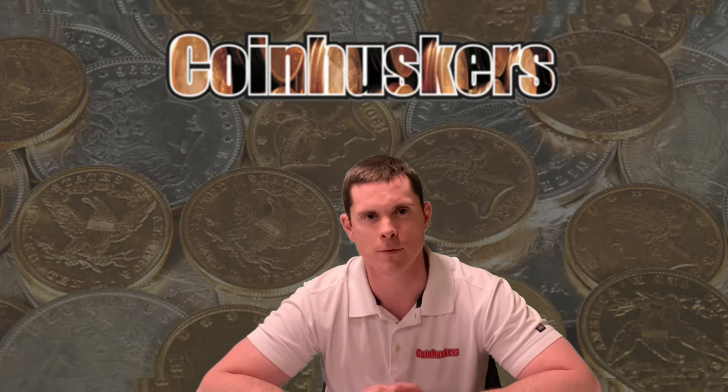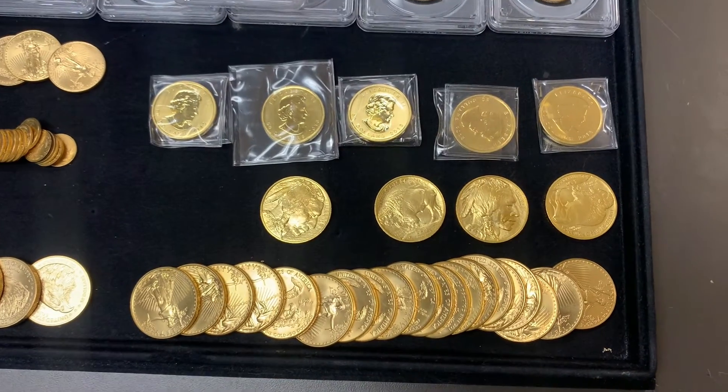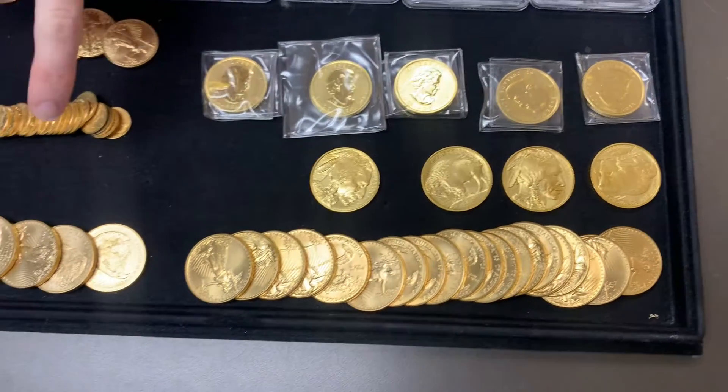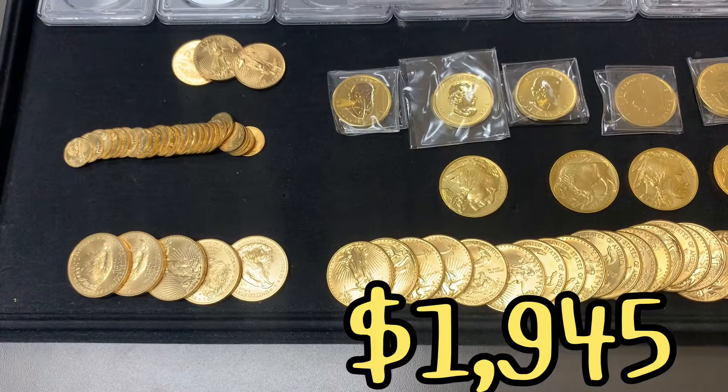We had the busiest day of the week, so we had a lot of changes — we'll show you updated prices and what came in and what went out. On one-ounce gold available, we have 25 backdate gold eagles: five 2021 type twos and some random dates. They'll be $1,945 each.